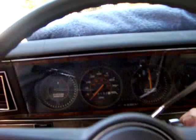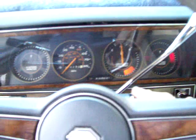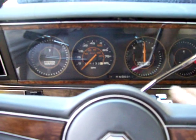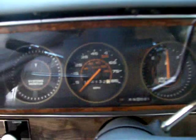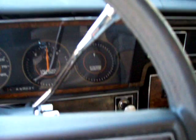It's got a 307 Oldsmobile engine, mostly stock — actually all stock. I just got it. Runs great. 74,000 original miles. Everything works.